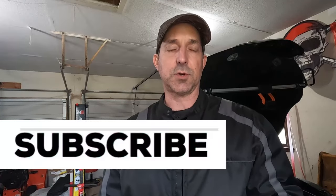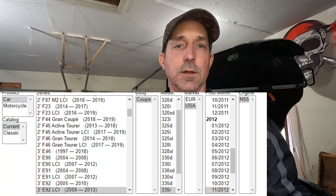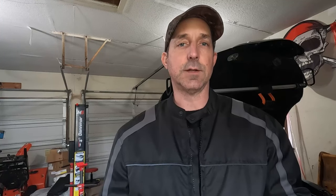Please remember to like, subscribe, and share this with your friends with N55 engines. Now if you're not sure if you have a BMW N55 engine, one really good way to tell what engine you have is go to www.realoem.com. You can put the last seven of your VIN into that website and it will populate your year, your production date, and what engine you have.